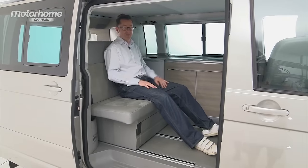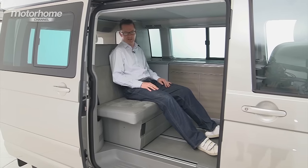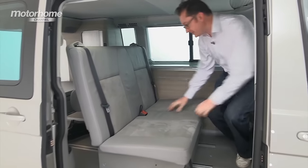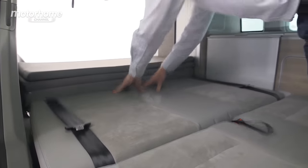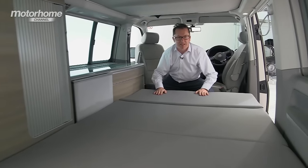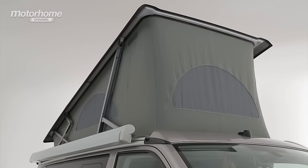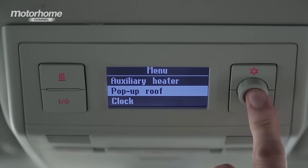This van actually sleeps four people. For the lower bunk, it's quite simple: you pull up on the catch, move the seat vents forwards, turn round, pull up on the tape, push everything flat, and pull the cushions down — bed deployed. The roof bed, fortunately, is fully automated unlike that process. You just turn on the control panel, wait for the pop-up roof bed option to come up, press it, and up it goes.